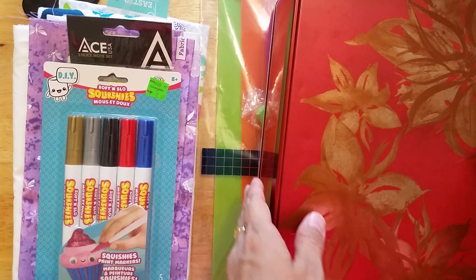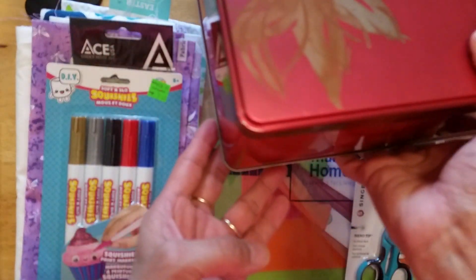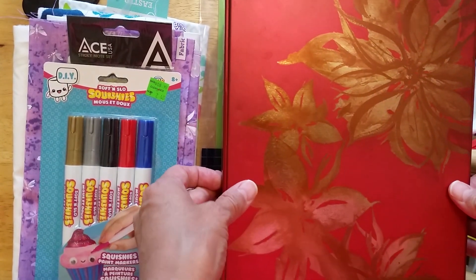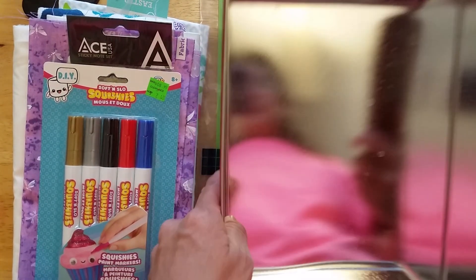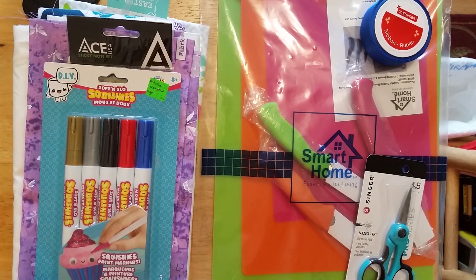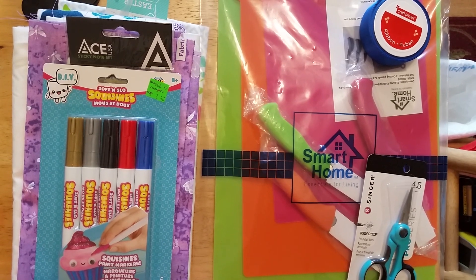I got this tin from my husband's work. It's a Christmas tin — it used to hold cookies, but I cleaned it, and my husband took the cookies back to work because we weren't eating them.